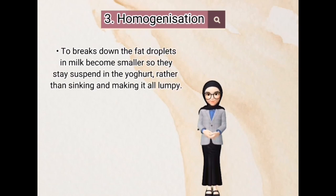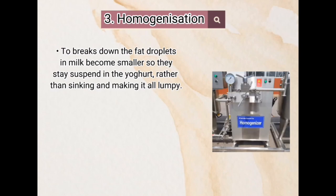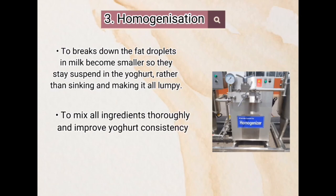Next, homogenization. To break down the fat droplets in milk so they become smaller and stay suspended in the yogurt rather than sinking and making it lumpy. This step mixes all ingredients thoroughly and improves yogurt consistency. The condition must be 2000 to 2500 PSI.